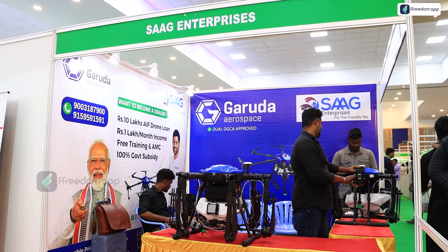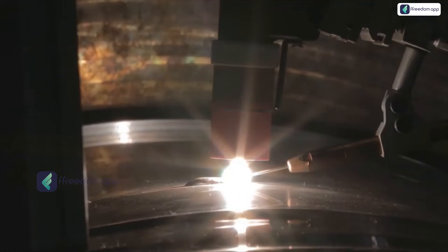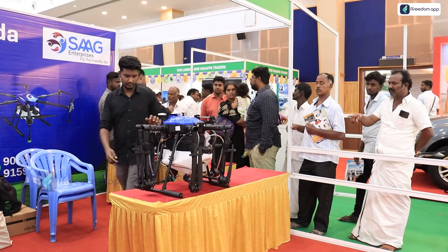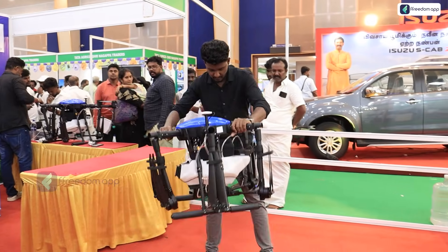The rate varies between minimum and maximum, and there is a loan option available. If you go through a local company, you can get a subsidy, loan, and insurance. Similar to registering a vehicle with the RTO and getting a number plate, drones have a Unique Identification Number — UIN. You can register it to your name, change ownership, and register with the government for subsidy, loan, and insurance benefits.